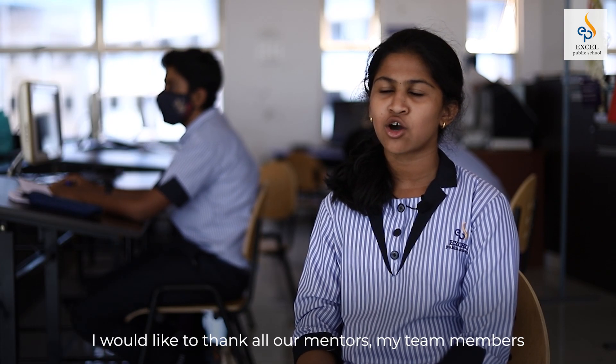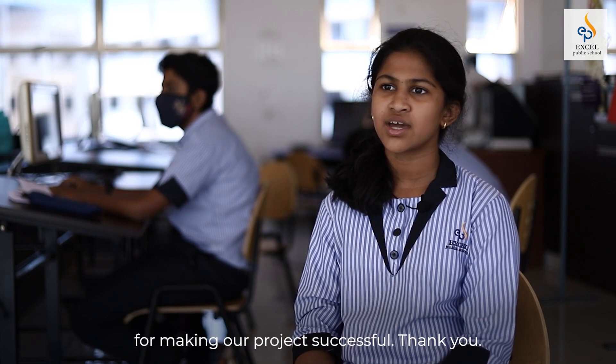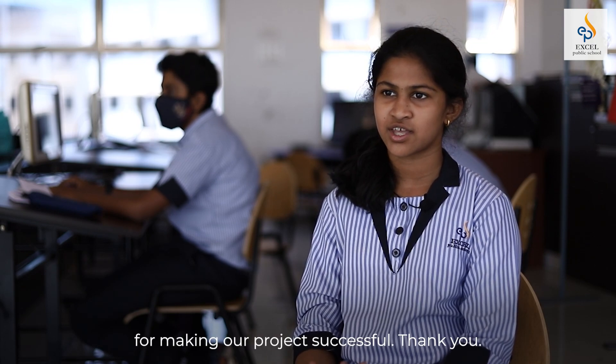I would like to thank all our mentors and my team members for making our project successful. Thank you.